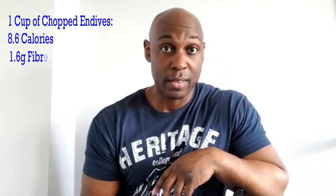In just one cup of chopped up endives, you will find 8.6 calories, 1.6 grams of fiber, 0.6 grams of protein, 0.1 grams of fat, and 1.7 grams of carbs.